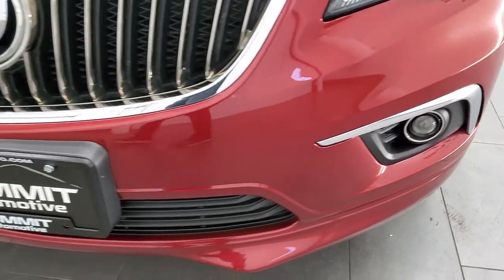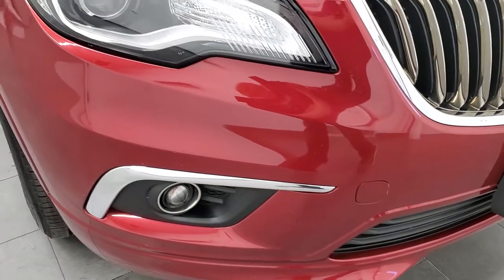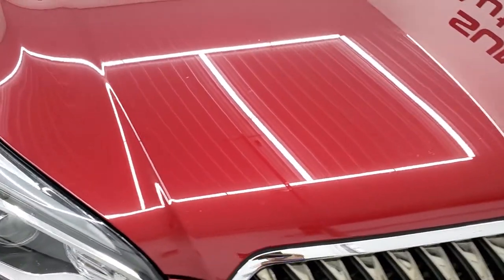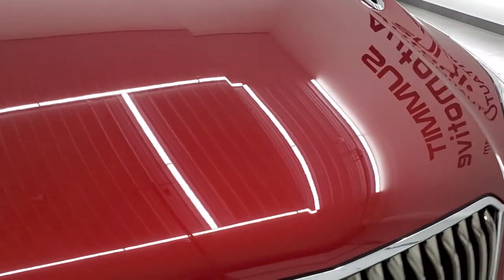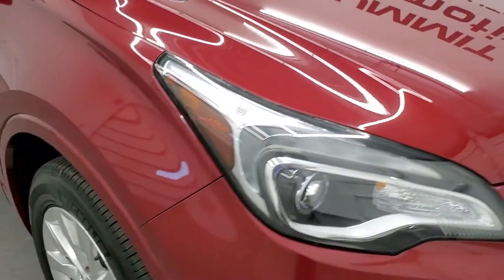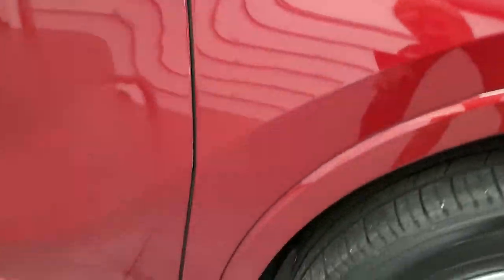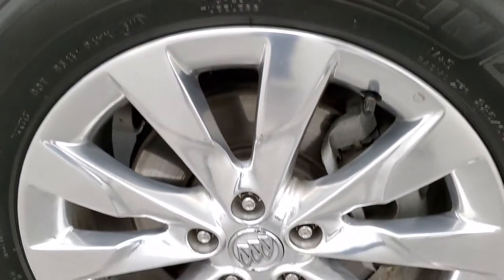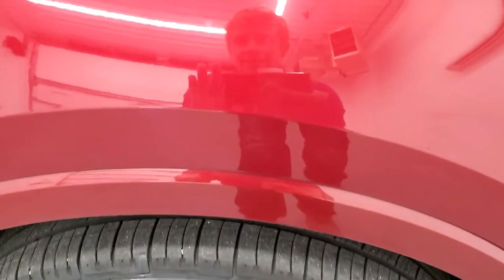The front bumper is in pretty nice shape — I didn't see any major cracks, dents, or major scuffs on there. The hood is in pretty nice shape as well. The passenger side front fender is in nice condition too; I didn't see any dents or dings on there. The passenger side rim is in excellent shape — I really like the rims on this vehicle.